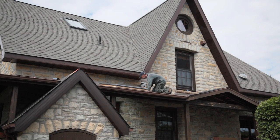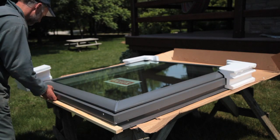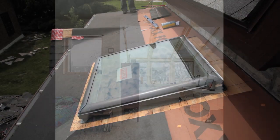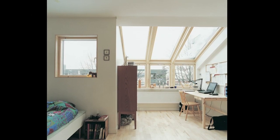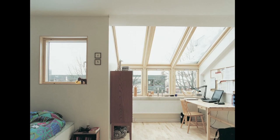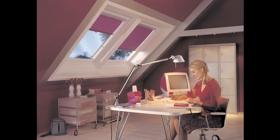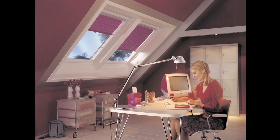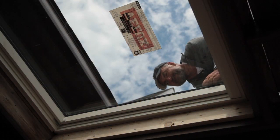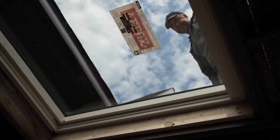Skylights have been installed in North America for more than 40 years, and during this time skylight technology has changed more than most people realize. Today's best designs are more reliable than ever, more energy efficient, and they include features that make skylights more pleasant to live with. Let me show you exactly what I mean with the installation I'm tackling here, then you decide for yourself if skylights make sense in your home.